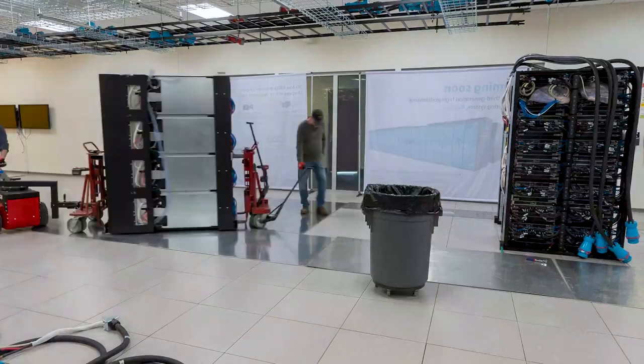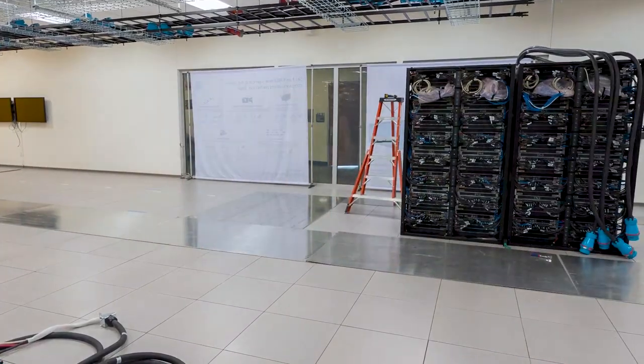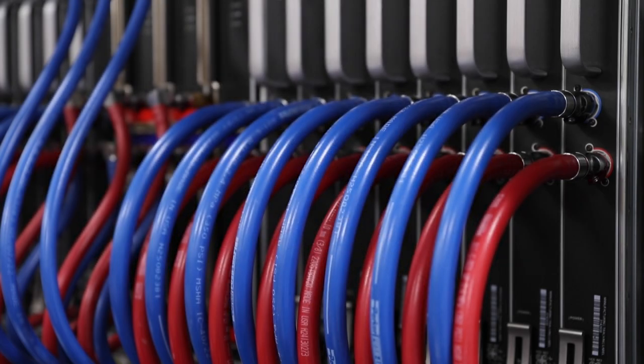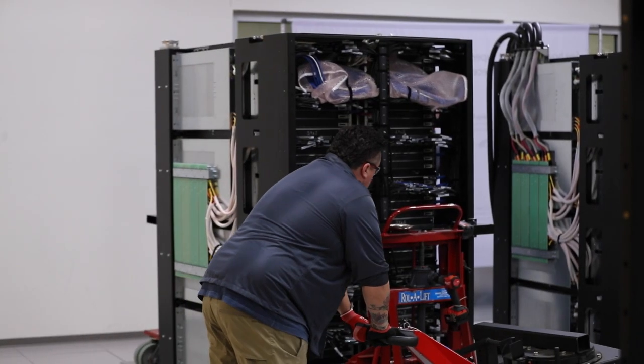We are installing Kestrel, which is our third generation supercomputer at NREL. Kestrel is very exciting for us because it represents more than a five times increase in our computing power, putting us at about a 44 petaflop system. Our current computer, Eagle, is at eight petaflops, so it's a pretty big increase.